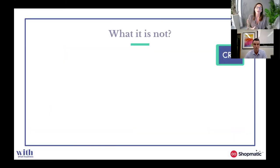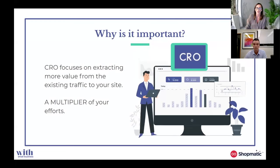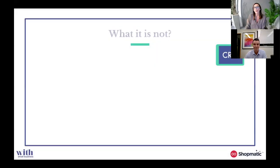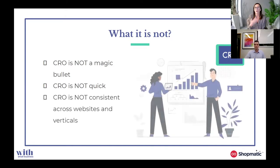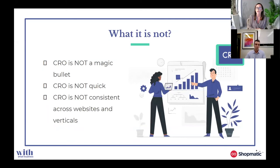In summary, CRO is basically a multiplier of your effort. If you're going to run a campaign or anything you do to your website, it will multiply those results. However, one thing that conversion rate optimisation is not — it's not a magic bullet. There are definitely things in the short term you can do that can impact your conversion rate, but ultimately it's a longer-term strategy — a continuous improvement process. It is not quick to execute, and it's definitely not a one-size-fits-all for all websites and all industries.